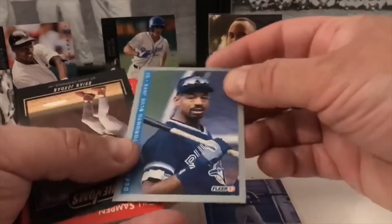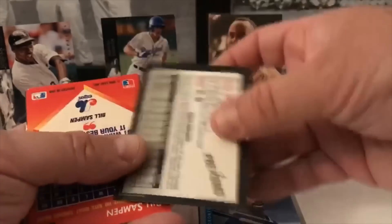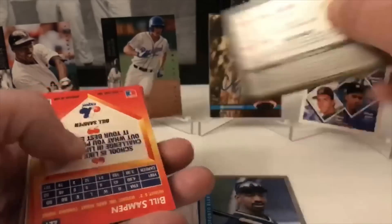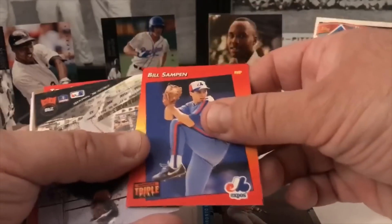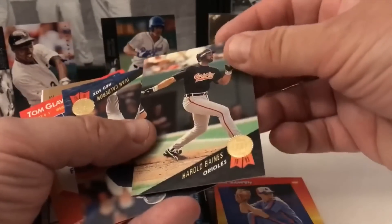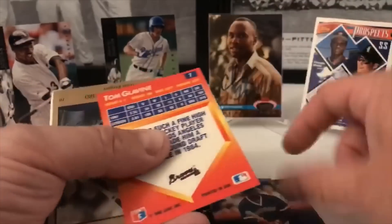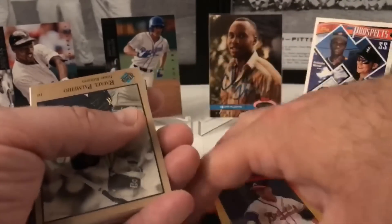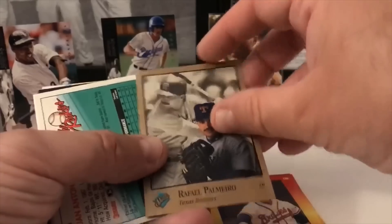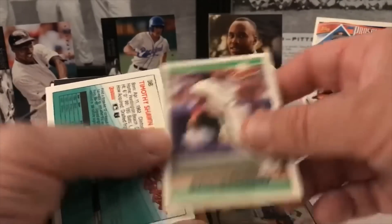Derek Bell Operation Shutdown, Fleer '93. Brian Jordan Phenoms card. Leaf. Triple Threat. Harold Baines Orioles — Hall of Famer. Von Calderon, Tom Glavine — lots of Hall of Famers there, just maybe not the best cards. Rafael Palmeiro, Juan Guerrero. The Rookies from Donruss '93.